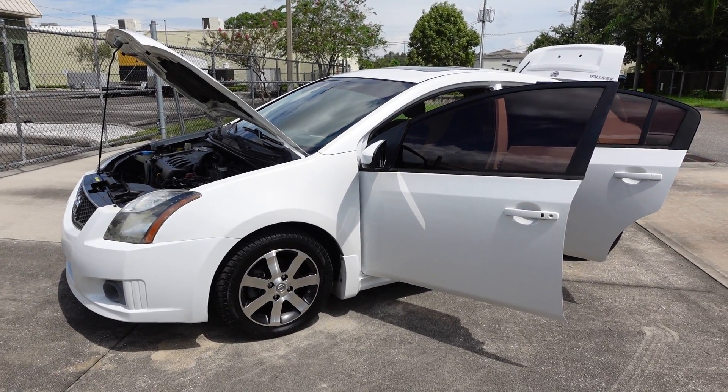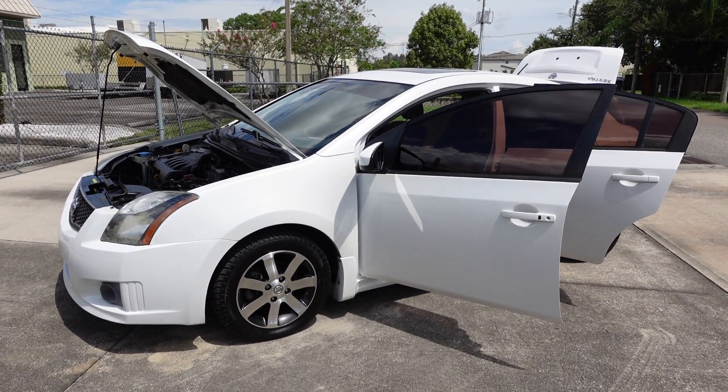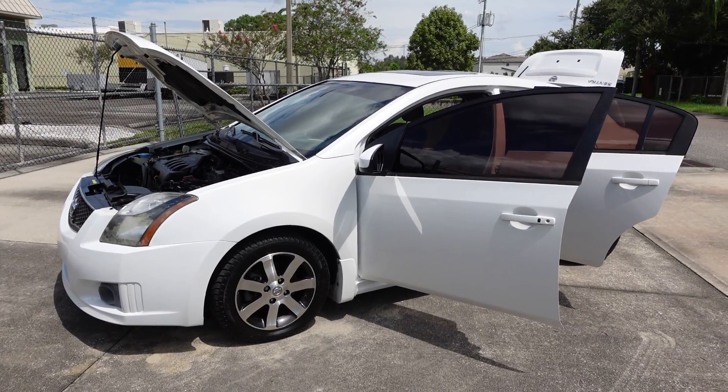Good afternoon YouTube. Here's Nick from Meticulous Motors again, and here for sale today we have this beautiful 2012 Nissan Sentra SR.